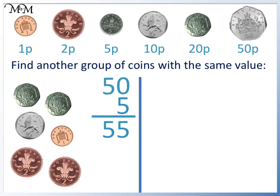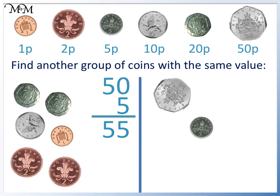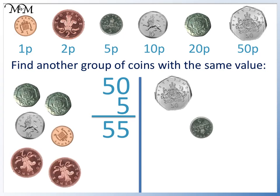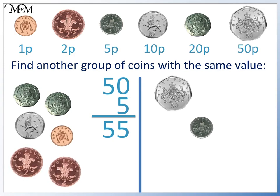The 50 can be made directly by using a 50p coin. And the 5 can be made from a 5p coin. These two coins, 50p and 5p, are worth 55p. The 50p is worth the same as two 20p's plus a 10p. And the single 5p is worth the same as two 2p's plus 1p.